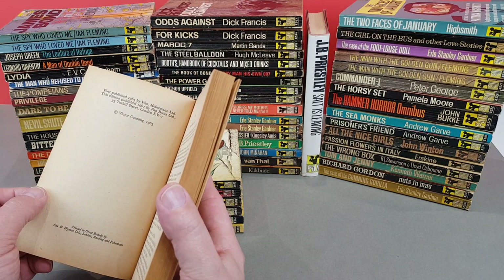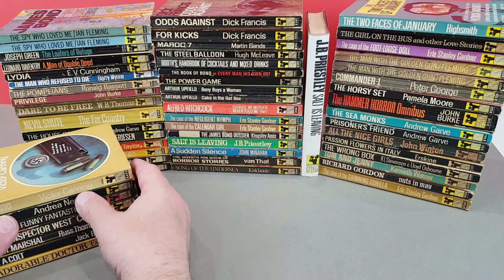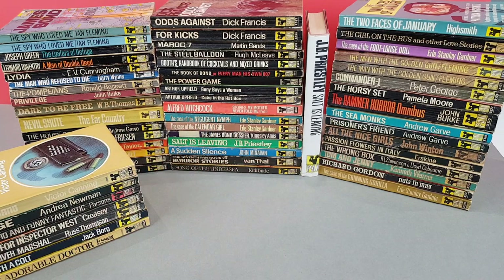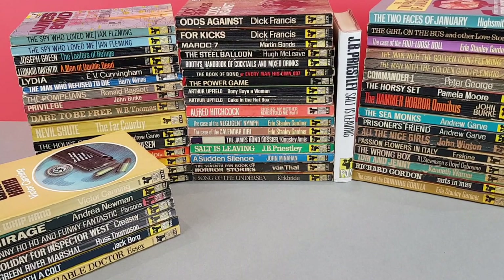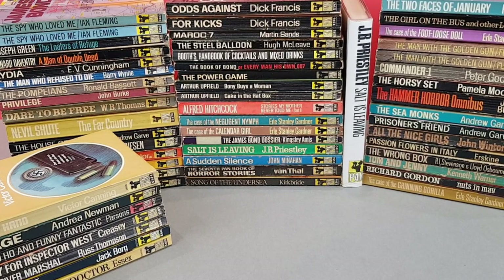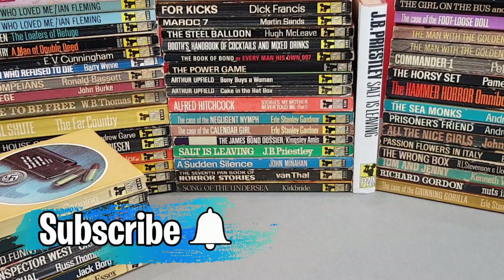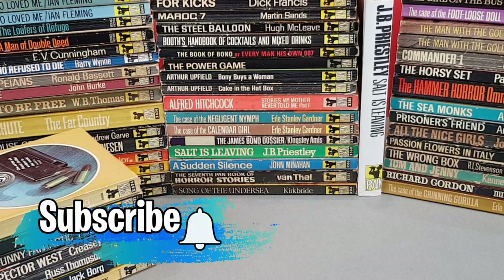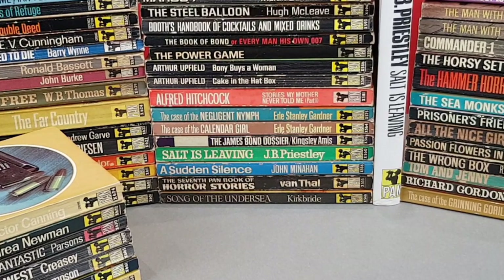And that one once again was 1967. So the lot we've seen today literally only encompassed what Pan published in the space of a year, year and a half - and some absolutely fantastic stuff in there, I think you'll agree. I hope you enjoyed looking through that latest batch of vintage Pan giant paperbacks. If you have enjoyed today's video, do please give it a thumbs up and consider subscribing for vintage Pan content. I shall look forward to seeing you again very soon.